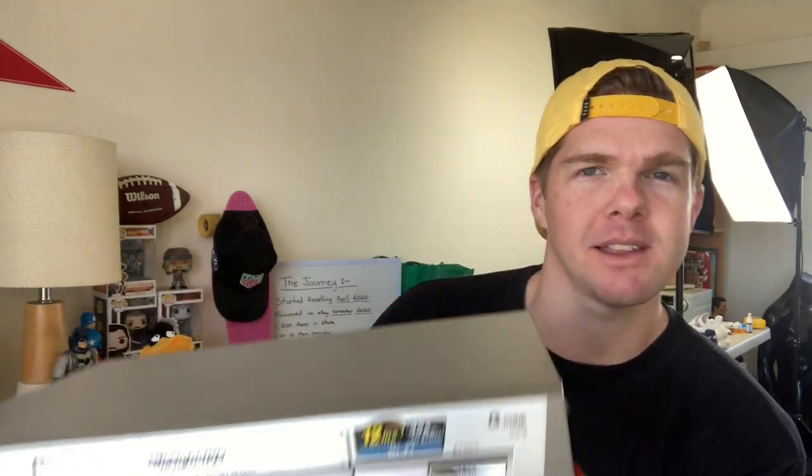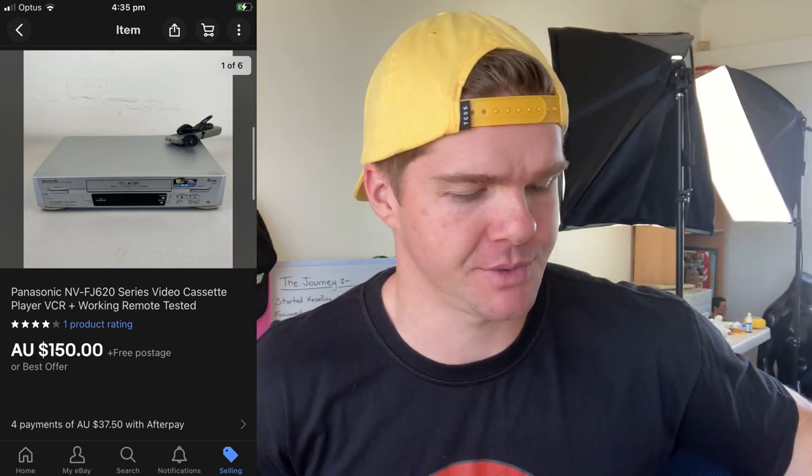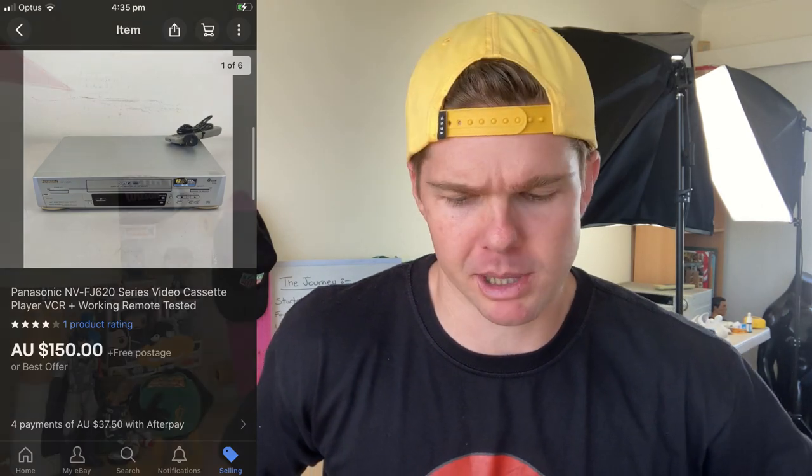I'll tell you what does make some pretty good money though — VHS players. I picked up this big one a couple of weeks ago on a thrift trip. It cost me $35, and I've gone on to sell it in two weeks for $150. The beauty is it comes with the remote as well, which is what I always look for. It worked completely fine — I plugged it in and the bloke at the op shop said he tests them too. Bubble-wrapped it into a box, shipped to Tasmania — about $20 postage — netting me a $75 profit.